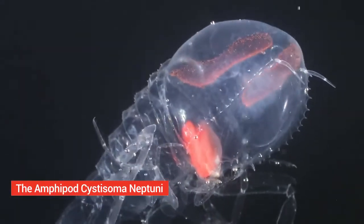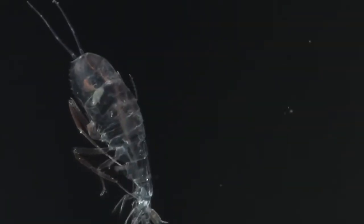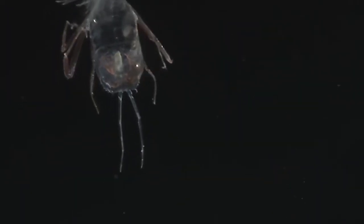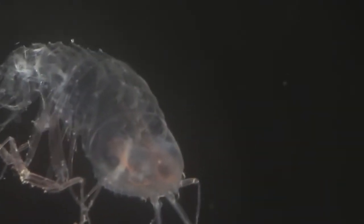The amphipod Cystisoma neptuni. Cystisoma neptuni is an amphipod creature from the deep sea that has a translucent body. Its camouflaged body protects it from predators and can only be seen in pictures because of the camera flash, as it is nearly invisible in water.